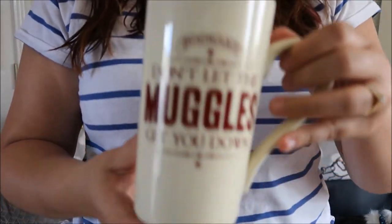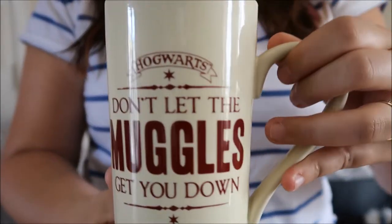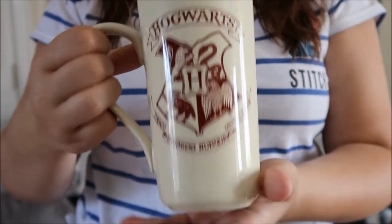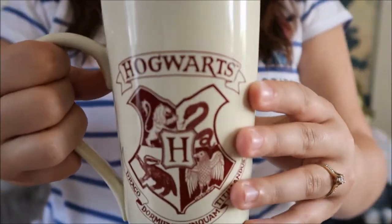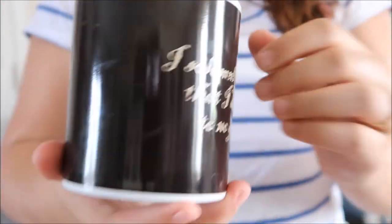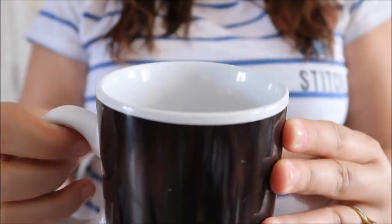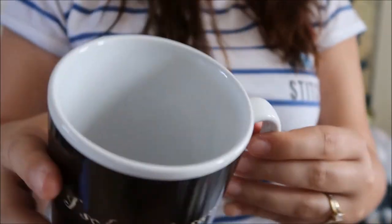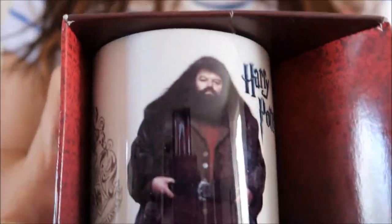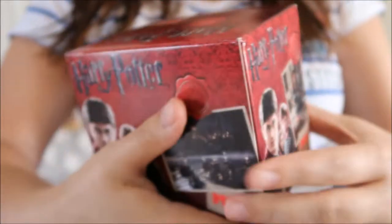The next one is from the same seller and was 1 euro. You see this in GameStop and EMP and loads of other places — I've always wanted one and it's also a really decent size. The next one I've seen quite a lot in different places. It says 'mischief managed' on the inside and 'I solemnly swear that I am up to no good' on the outside. It's a heat-changing mug also from the same seller for 1 euro. And I also got a Hagrid mug for 1 euro — I've never seen this one before and it's really nice.